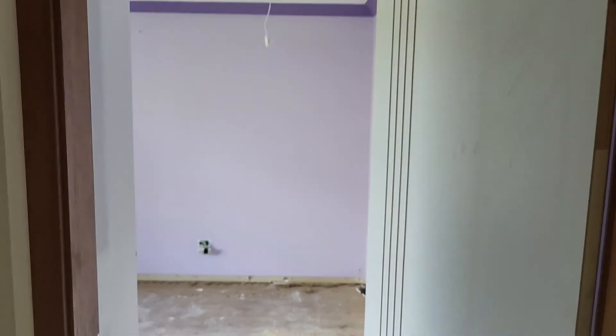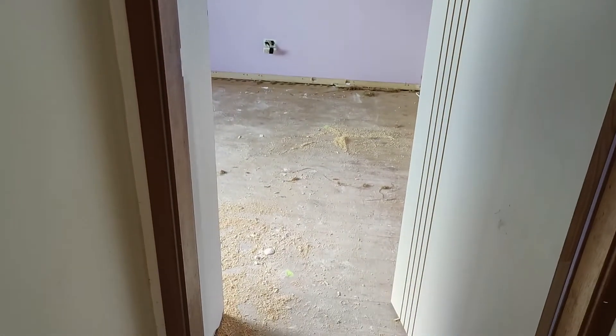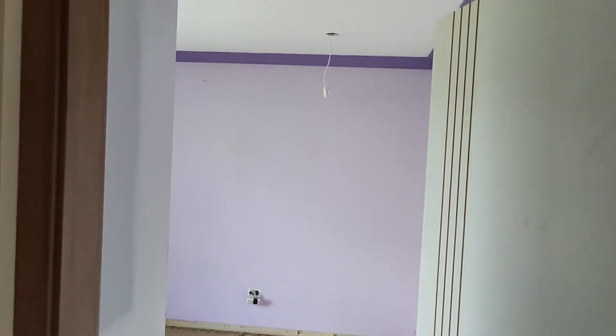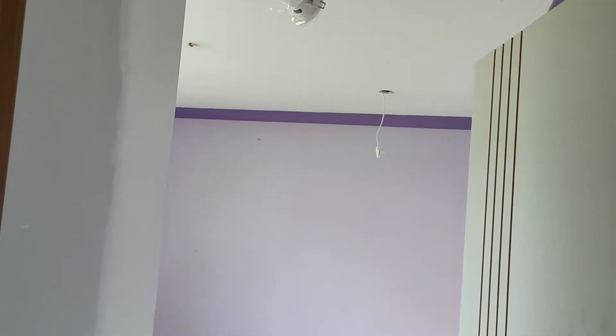Now I'll just step out so you can get a better look at what the room looks like. Some of the trades that have been on site in the last three or four weeks have been the electricians. They're starting to put the lights in and getting all that sorted.